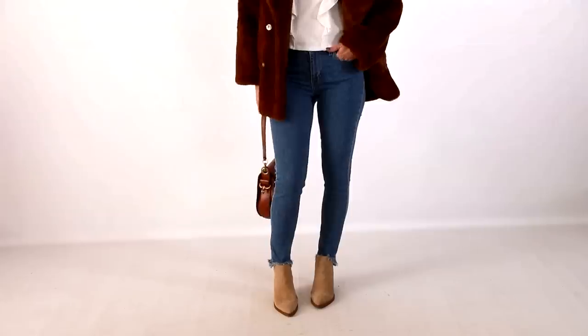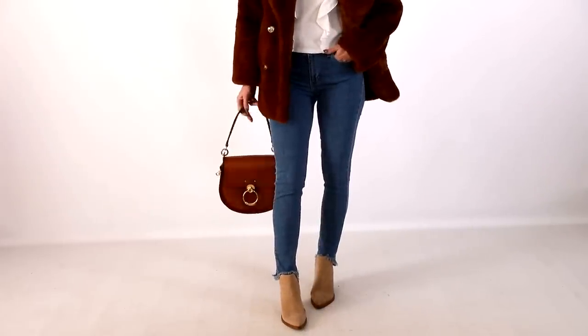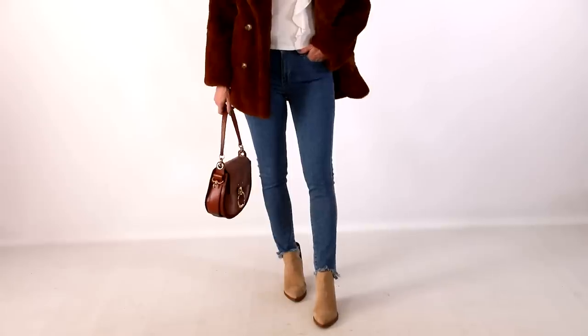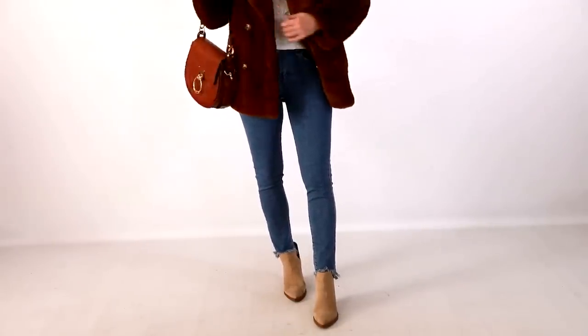The bag with this look is the Chloe Tess bag in the medium size, which is the bigger of the two sizes. It's in a color called sepia, but they have a range of colors now and even some beautiful croc-embossed ones. For those of you considering a Tess bag, I would get the croc-embossed in the small.